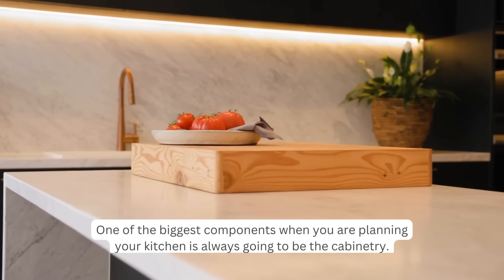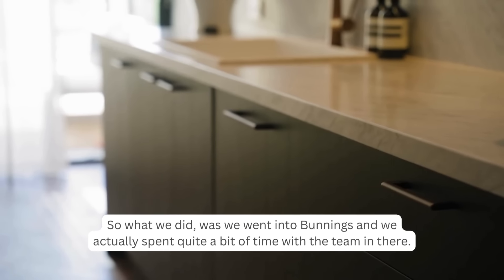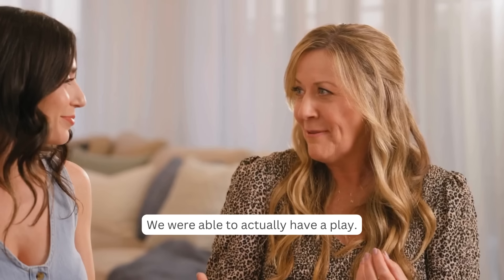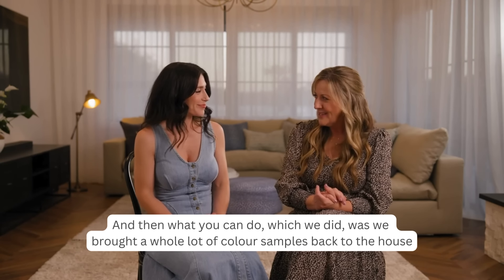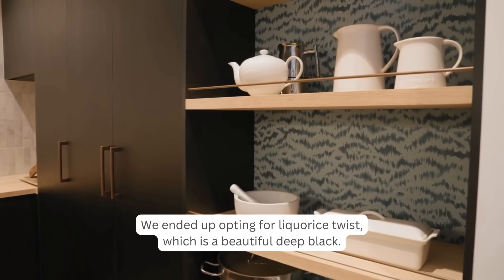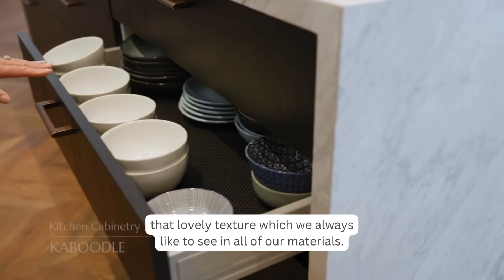One of the biggest components when planning your kitchen is always the cabinetry — you want every drawer and cupboard to deliver. We went into Bunnings and spent quite a bit of time with the team there. They took us through samples and accessories, and we brought a whole lot of colour samples back to the house to see how they worked in the space at different times of day. We ended up opting for Licorice Twist, a beautiful deep black with a timber grain finish that creates a lovely texture.